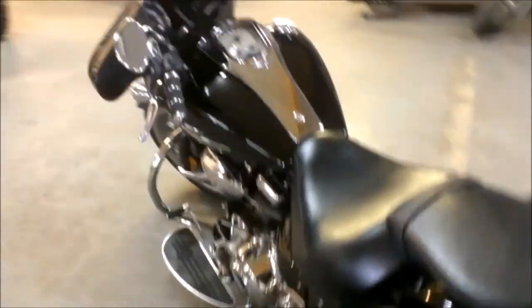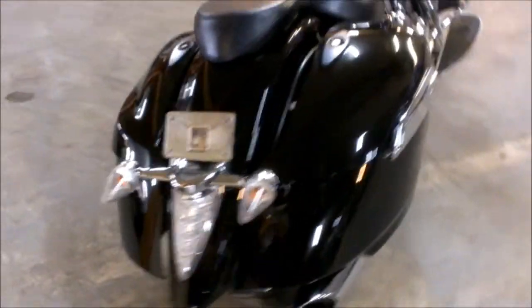It's just been serviced at an authorized Yamaha dealership. It's been inspected, certified, all the fluids have been changed and it's ready for the open road.